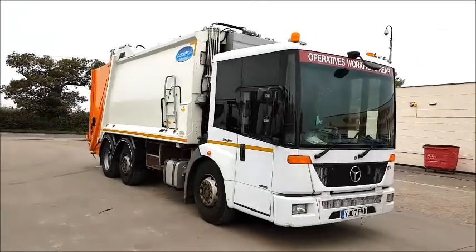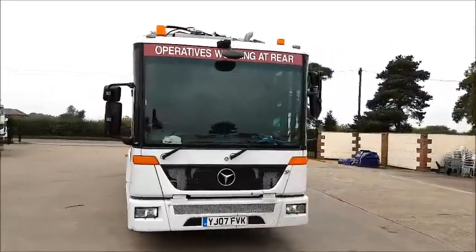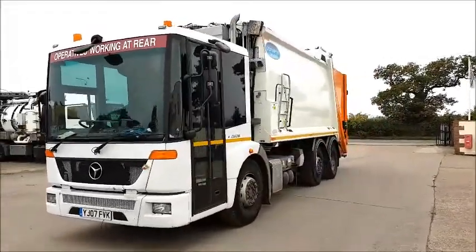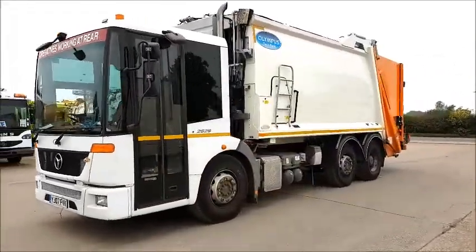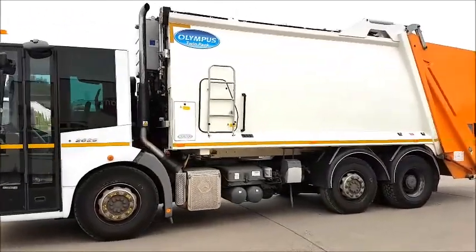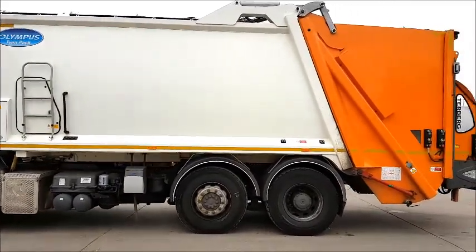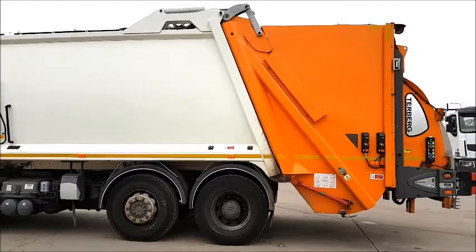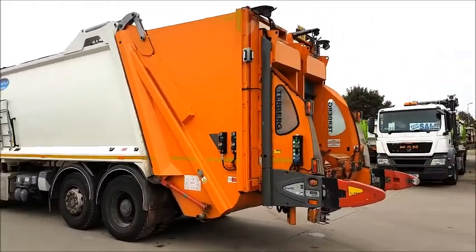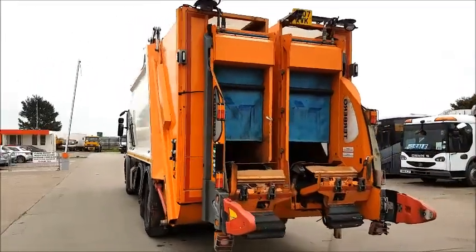Hopdeals.com have got this 2007 Mercedes Econic 2629 Bluetech 4 for sale. It's a 6x2 mid-steer refuse truck. There's a 2014 Olympus twin-pack body with 50-50 split. The Turburg single bin lifts are also 2014. This truck has come direct from the council and also benefits from PM body weighing system and has only covered 90,000 kilometres.